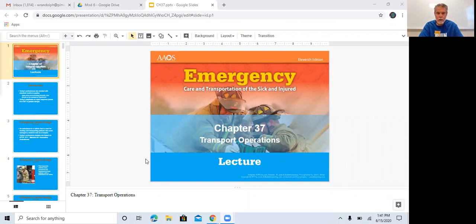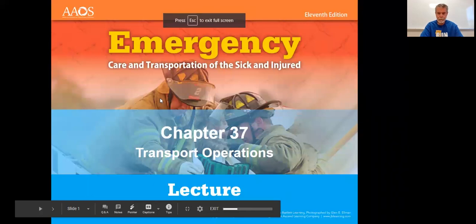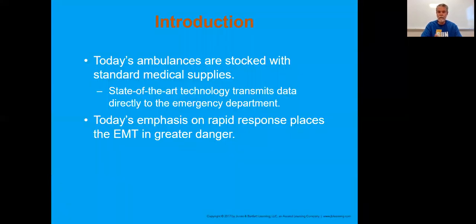A lot of this is honestly a review. When we look at ambulance operations and understanding that these things are stocked with certain equipment that you're allowed to carry. Ambulances are stocked. Ours might not be stocked out here, but they're pretty much that same type of ambulance that you'll find out on the road today.